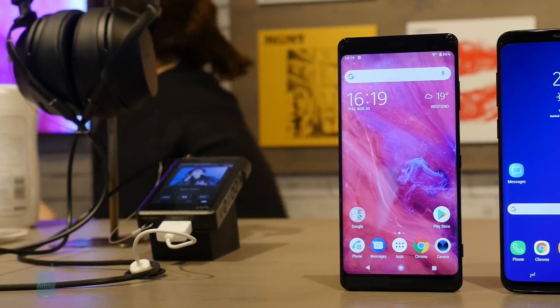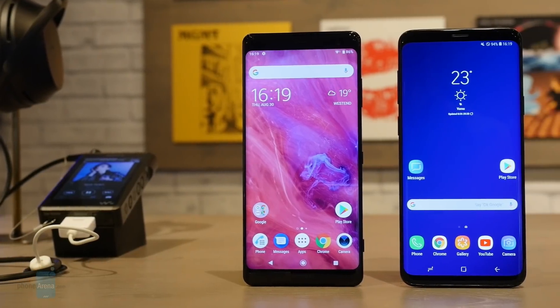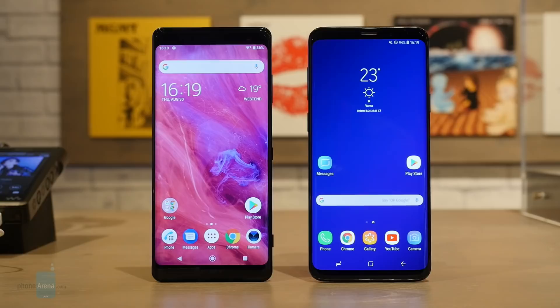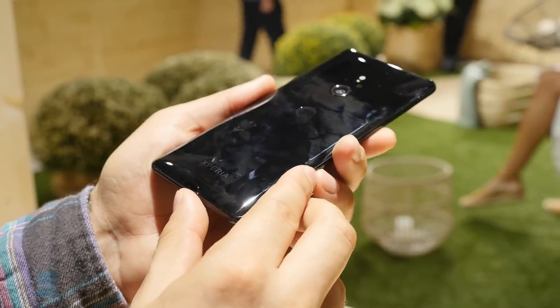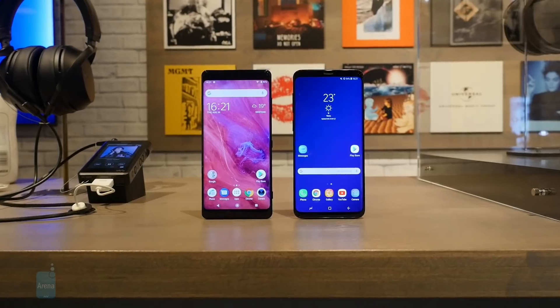Both handsets have roughly the same footprint, but the Xperia XZ3 is thicker. It's also slightly less ergonomic than its rival. A good example is the fingerprint scanner on the back, which might be positioned a bit lower than ideal. One thing is certain — both phones look amazingly stylish.